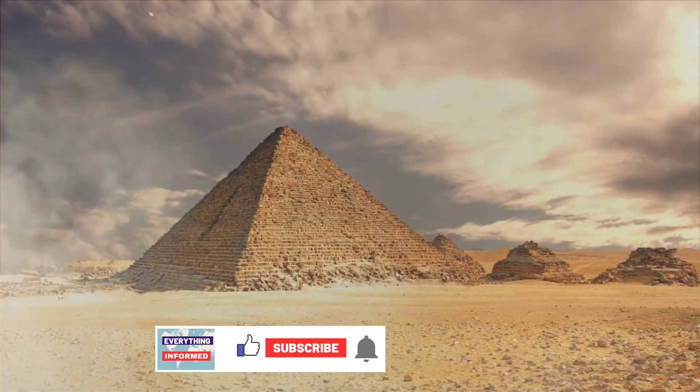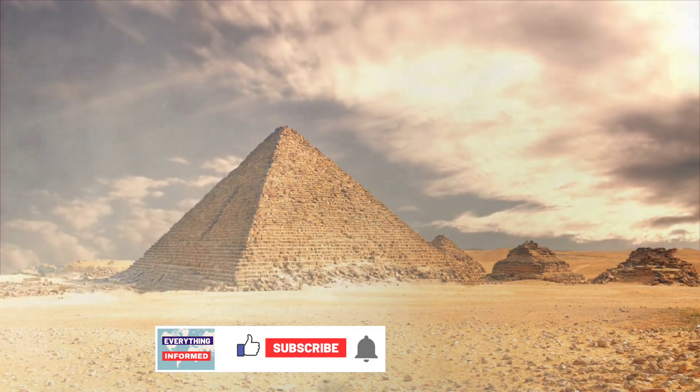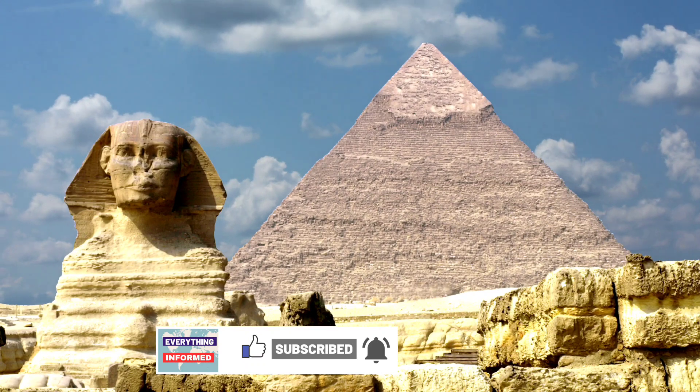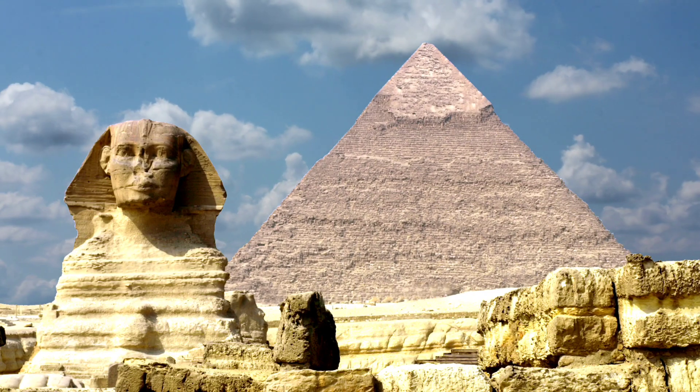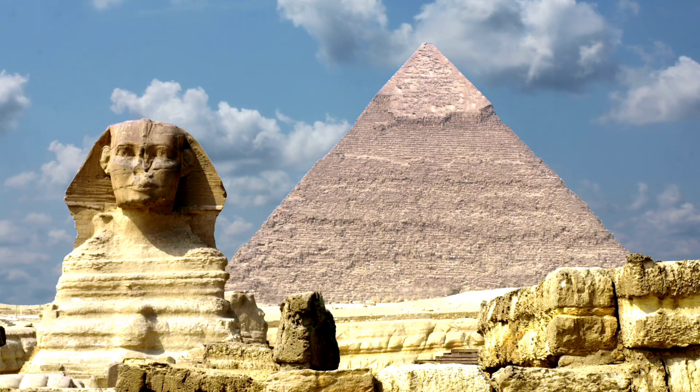Hi guys. Today I will tell you about the Pyramids of Egypt. The Egyptian Pyramids are ancient masonry structures located in Egypt. Sources cite at least 118 identified Egyptian Pyramids.